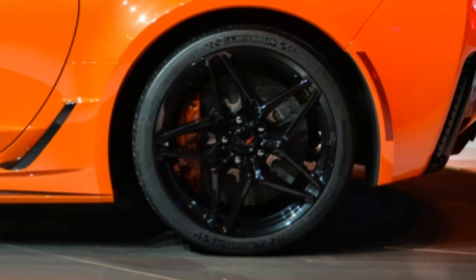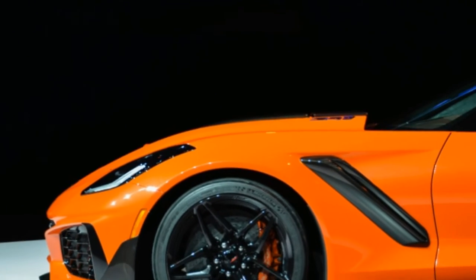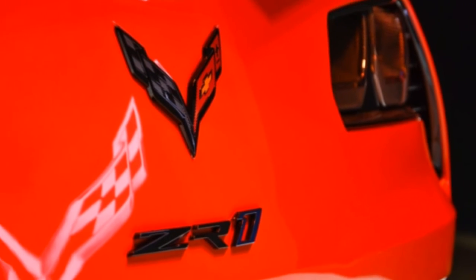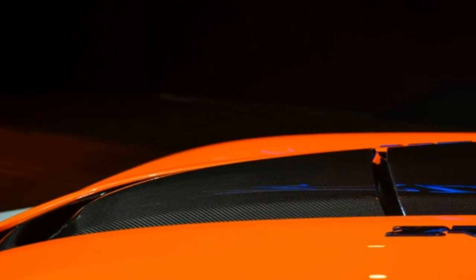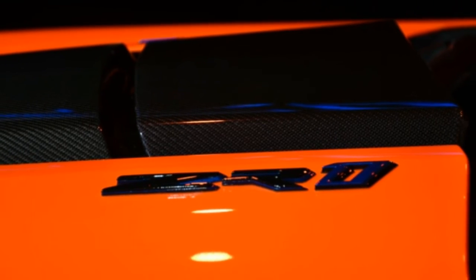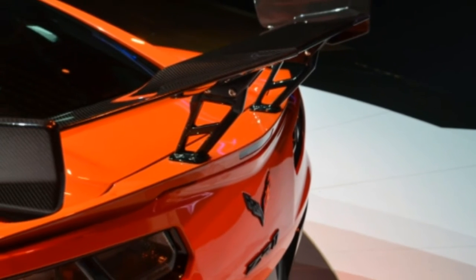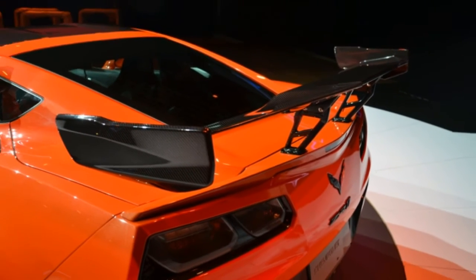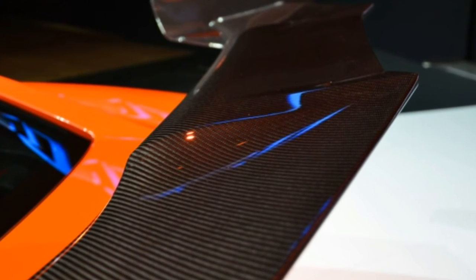Instead, this pushrod V8 uses a supercharger that's 52% larger than the one on the Z06. The throttle body has a diameter of nearly 4 inches. All in, the LT5 makes 755 horsepower at 6,300 RPM and 715 lb-ft of torque at 4,400 RPM — a 300 horsepower leap over the base Corvette. In addition to the extra displacement from the blower, the LT5 makes use of both direct and port fuel injection.